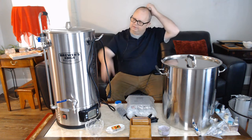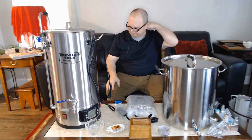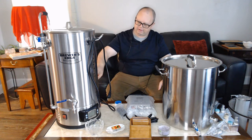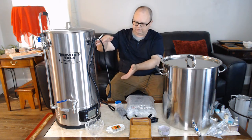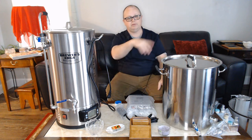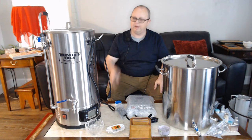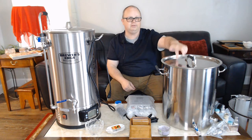So here's where I'm at. My old system right here is the Mash and Boil. I've already made a video reviewing how I feel about it. It has some good sides — especially the cost, because it's really the least expensive all-in-one type system — but it has a lot of cons, which you can see in the linked video.